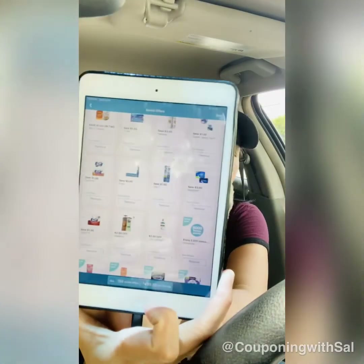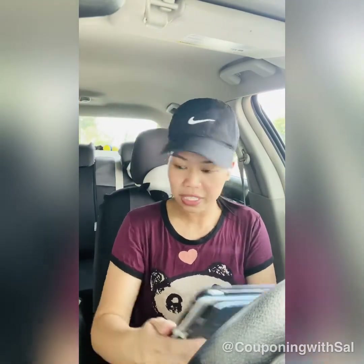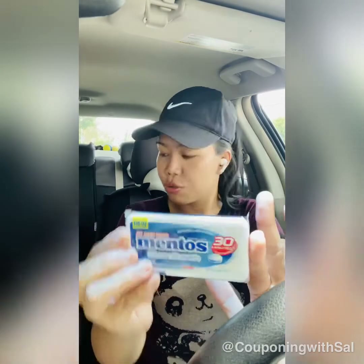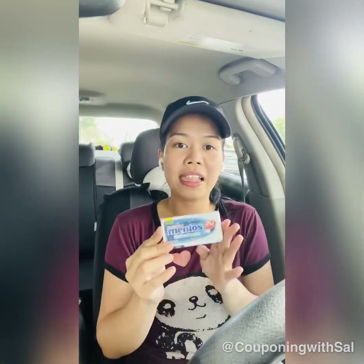That's why I skipped coupon hunting today — I want to use this booster for my deals tomorrow. I'll be going back to Walgreens tomorrow, but for today I did one deal just to test it out. It's for the Mentos Breath Clean breath mints, which are on sale for $1.29.